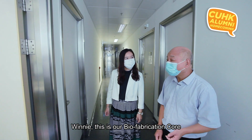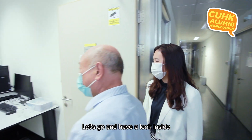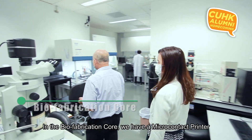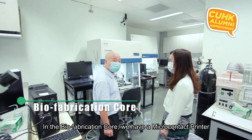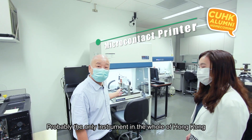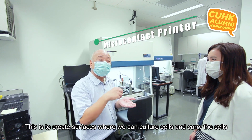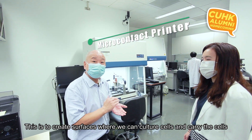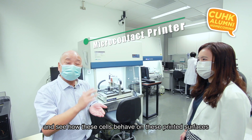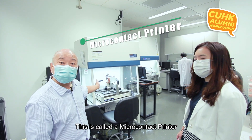This is our biofabrication core. Inside we have a microcontact printing instrument, which is one of the latest — probably the only one in the whole of Hong Kong. This is used to create surfaces where we can culture cells and interrogate cells, seeing how they behave on these printed surfaces. This is called a microcontact printer.